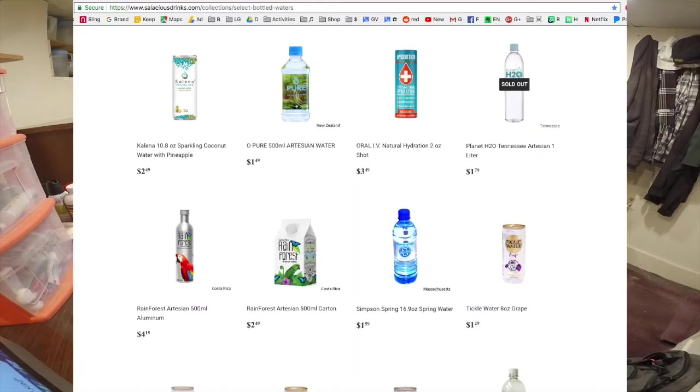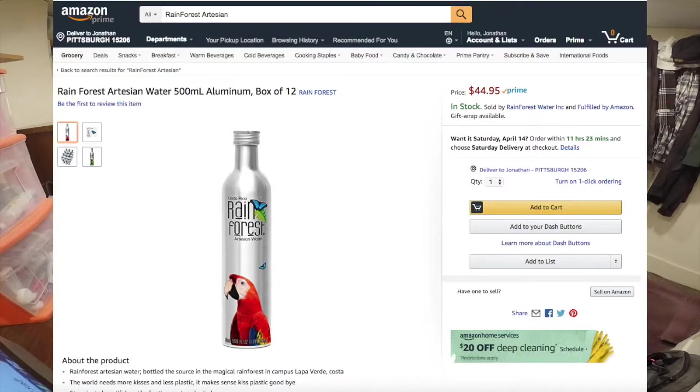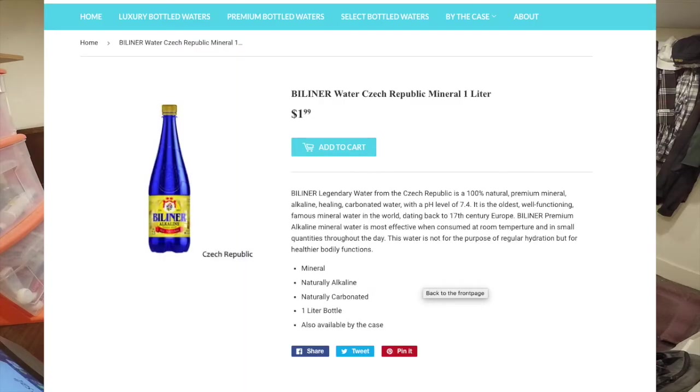One of you viewers left a comment recommending a website called salaciousdrinks.com. This is a really perfect website for me at least. This website sells foreign and unique bottles of water, and the great thing for me is they sell individual bottles — it's great for me to review them. Because normally if you buy foreign waters on Amazon, you have to buy them by the case, and sometimes that can be $50, especially with the shipping costs. These were each just $1.99.